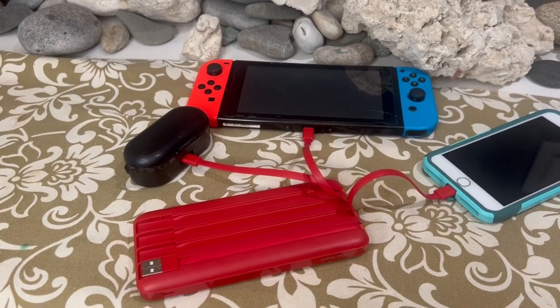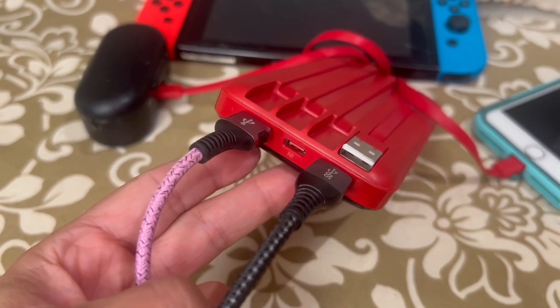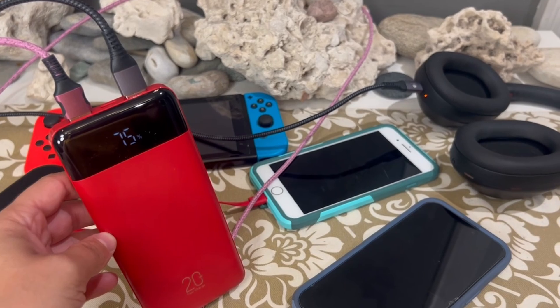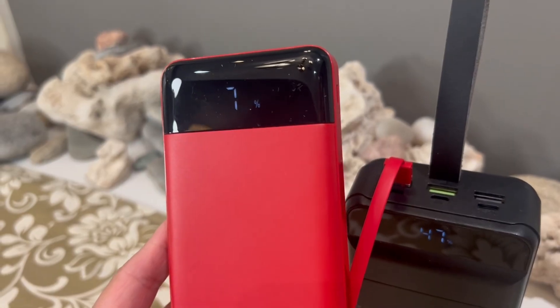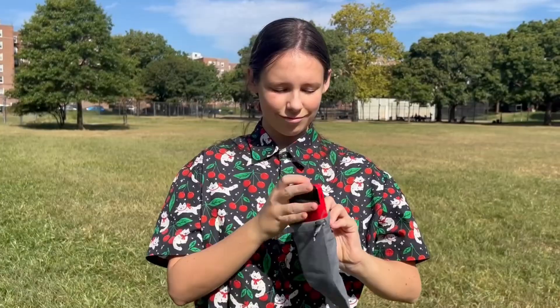The power bank can charge up to 5 devices at once. It has 5 outputs and 4 inputs. It is also equipped with LED indicator lights and an LED display that shows the remaining battery. The package also includes an instruction manual and a carrying case. It's a great compact and powerful charger to take along.